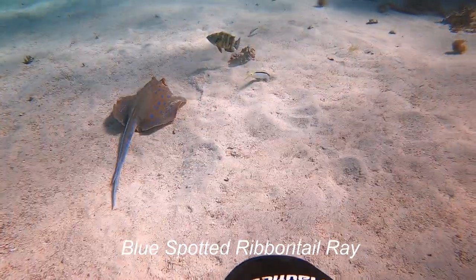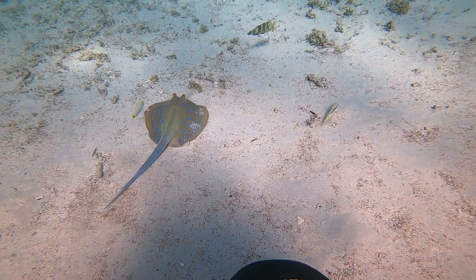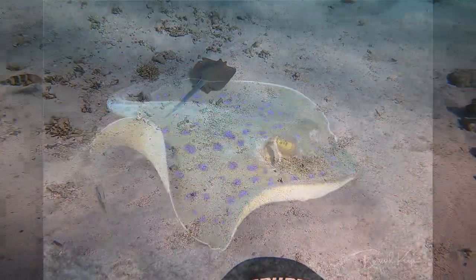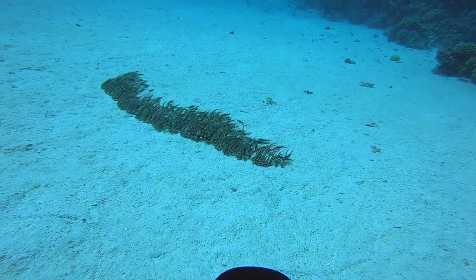Here's the blue spotted ribbon tail ray. Why did nature give it these blue spots? I'm so pleased it did — it's a real character. He sits on the ocean floor trying to sense his prey below the sand. When he finds it, he digs down and then sucks it out.